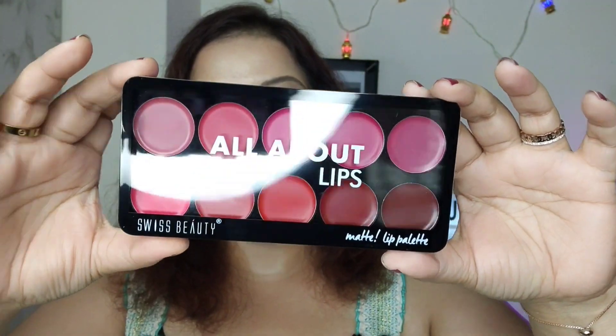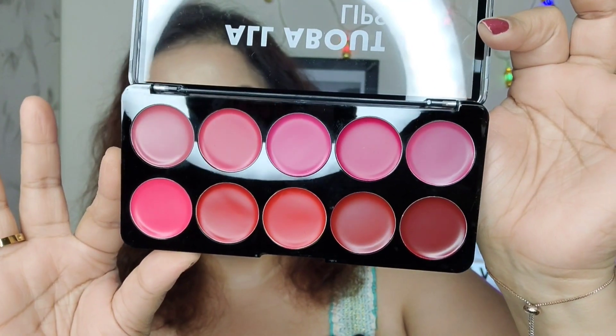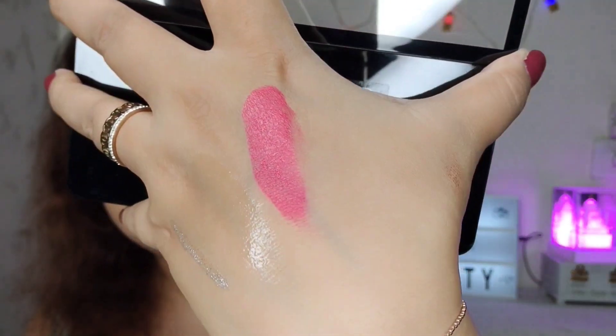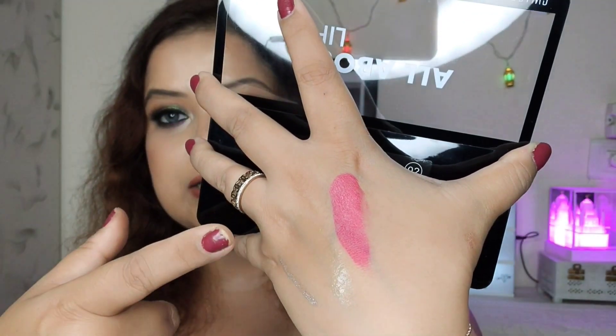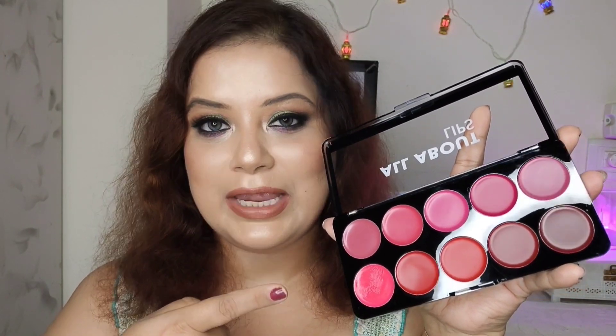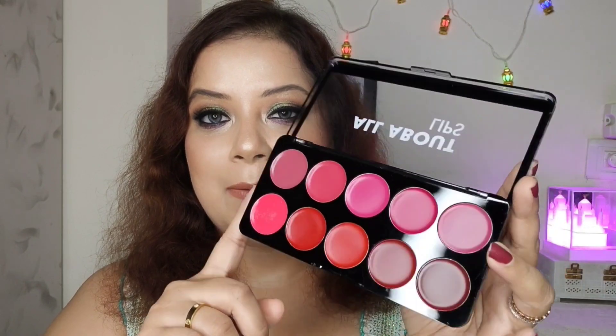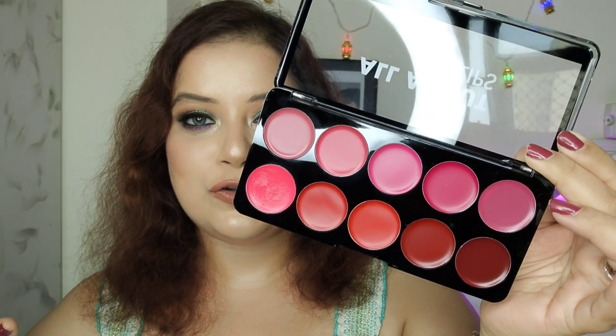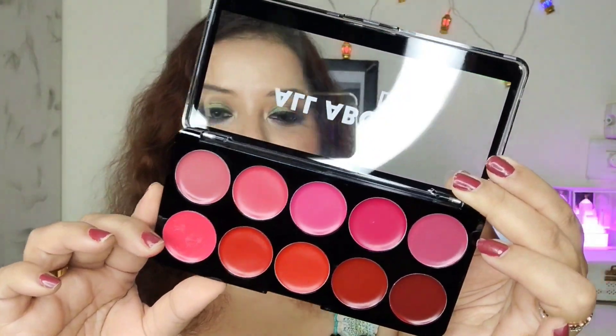Another lip product is the Swiss Beauty lip palette — I picked up shade number 02, priced at ₹399, but I got it at a discount from Amazon. The quality of this lip palette is very good. Let me swatch one shade — as you can see it's not totally matte, but a satin-matte finish which will be very comfortable on the lips. I had tried this palette in-store before, which is why I picked it up on Amazon. It has all the colors you need for the festive season.